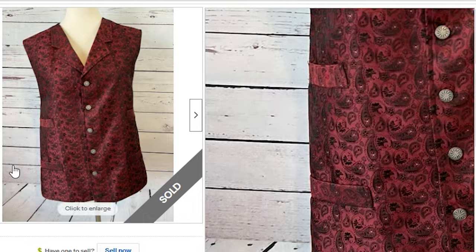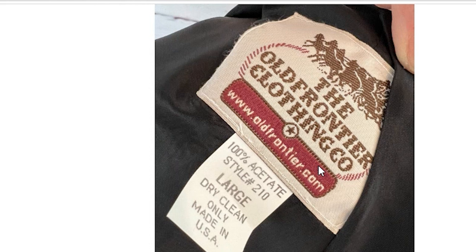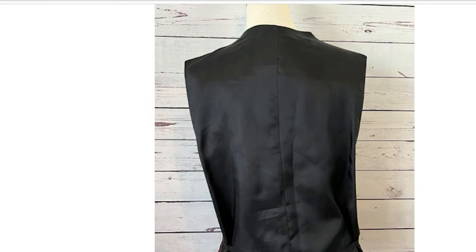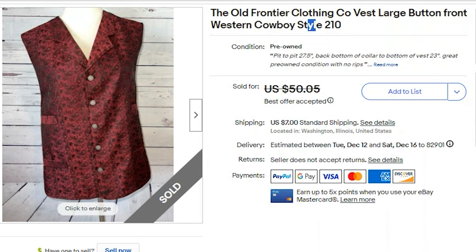The last eBay item was a vest — Old Frontier Clothing. I've sold this brand before and it does quite well. It is made in the USA. It was a red and black paisley pattern. I paid $3.75 at Goodwill and accepted a best offer of $40. The buyer paid $7 shipping and my profit was $30.36. It's all acetate and I believe it's vintage — made in the USA — which is why it fetched $40. Keywords: Old Frontier Clothing Company, vest, large, button-front, western, cowboy, style 210. Keep your eye open for older vintage vests.